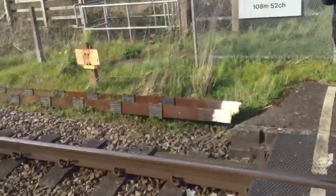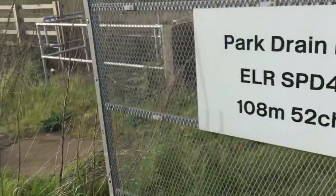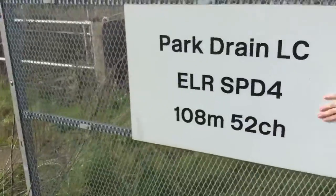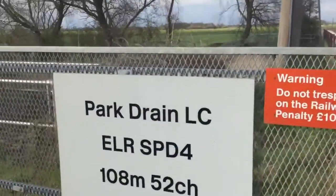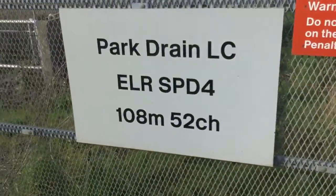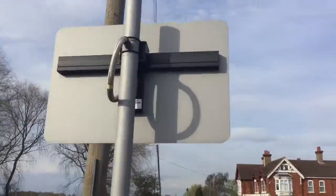No trespass signage there. There's some old rail down there — look at that. You'll never have to worry about not knowing what this is called: Park Drain LC, ELR SPD, 108 miles and 52 chains. There's that sight light there.